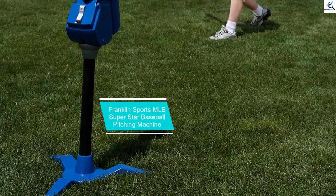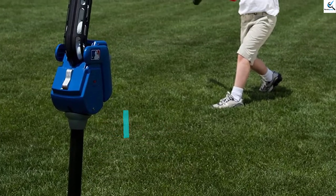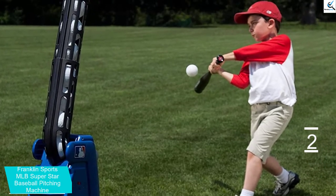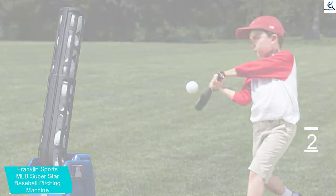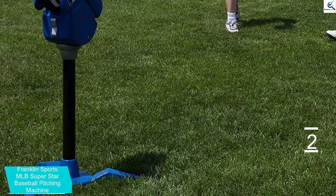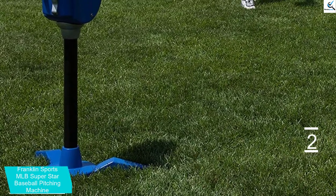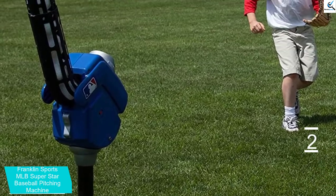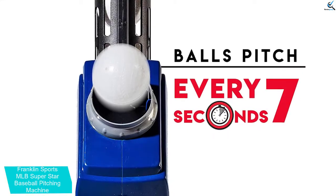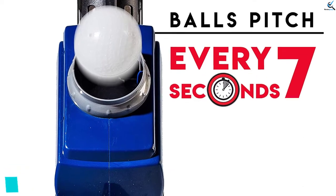At number 2, we have the Franklin Sports MLB Superstar Baseball Pitching Machine. With this great pitching machine, you get to build confidence and skills in young players. The machine is great for use for kids of different ages and can be used in the backyard or for the travel team thanks to its lightweight. Featuring a telescopic ball feeder that can expand to hold up to 9 balls, making it an excellent pick for young players. The machine also comes with 6 Arrow Strike plastic baseballs. To keep the machine safe from tipping, it features a stable ground stake and tripod-style base for added stability.